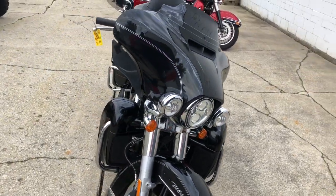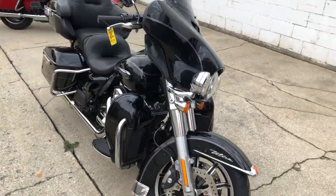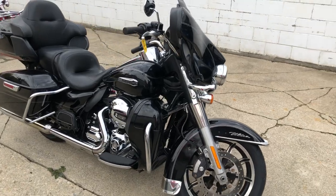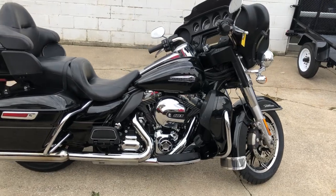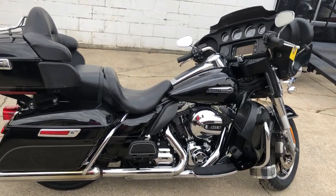Certified, includes a warranty. Sharp bike, no dents, no dings, no scratches. This guy's super clean. High gloss, vivid black paint, shines like new. Chrome shines bright. Get that oversized LED navigation screen.